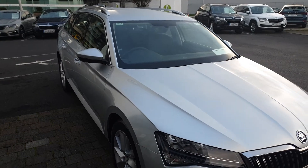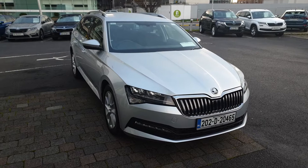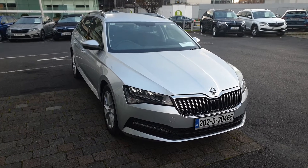If you have any more questions on this car, would like to book a test drive or get a finance quote, give us a call today on 01 216 3666.